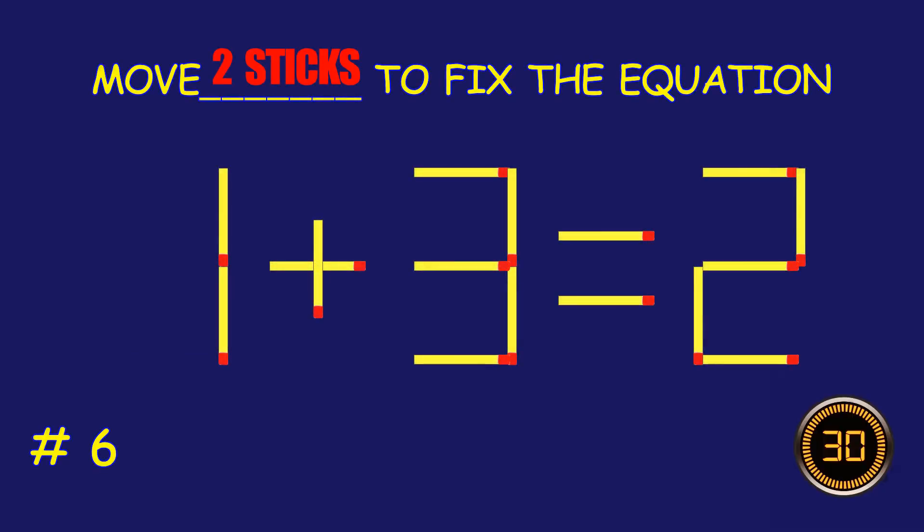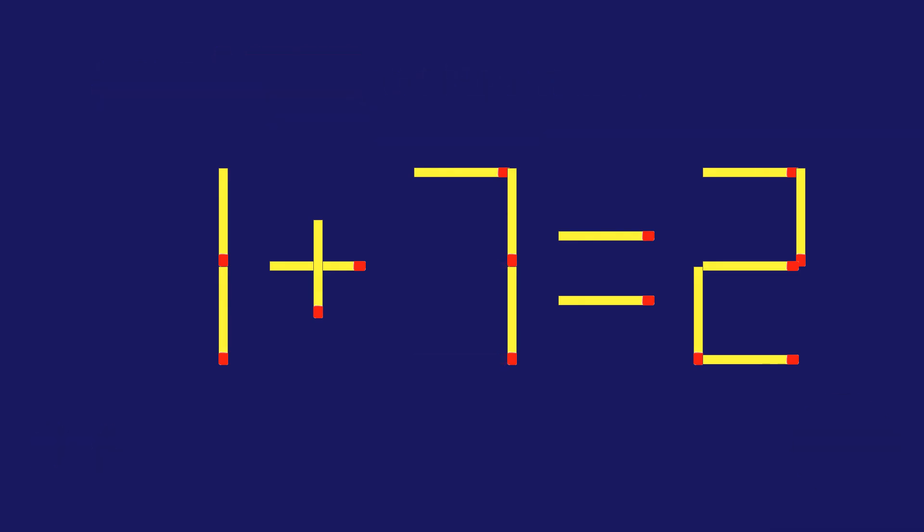Puzzle six: can you move two matchsticks to fix the equation? Fantastic!